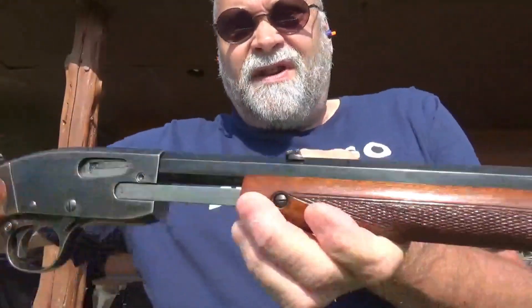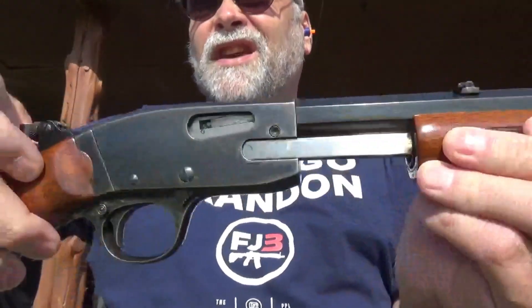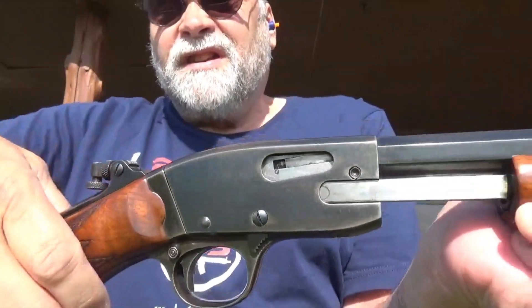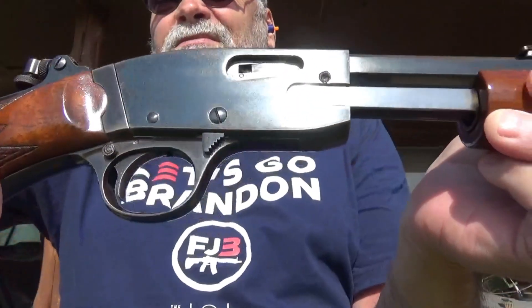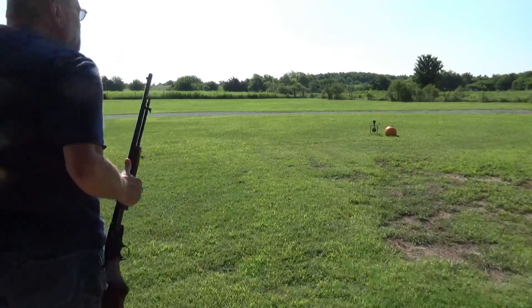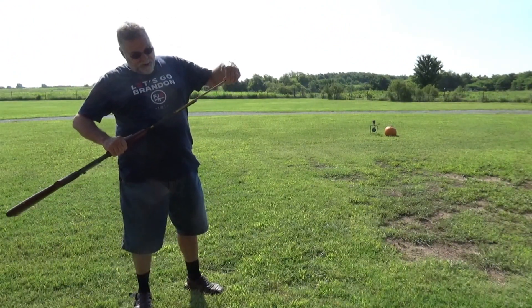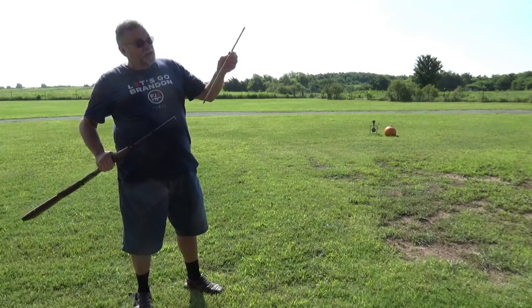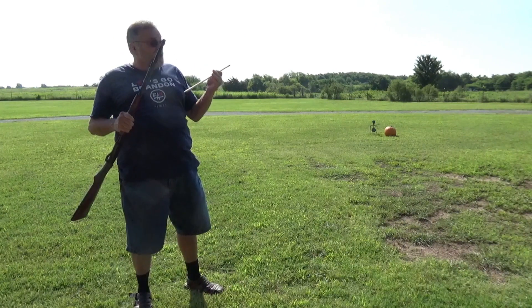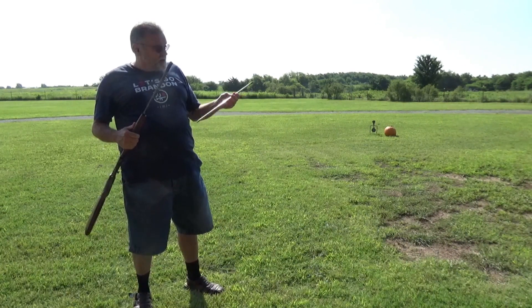It is a pump action. It does have a rear sight and it also has a tang sight. I've never shot this before and I figured we'd just take it out and see what it'll do. This thing loads up just like all the other pumps - pull this out, pop your .22 short, long, or long rifle in there. It'll shoot all three.